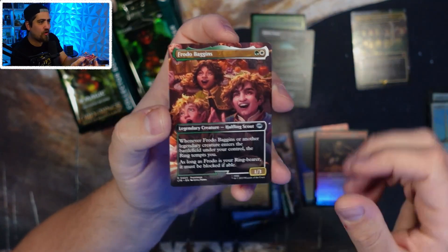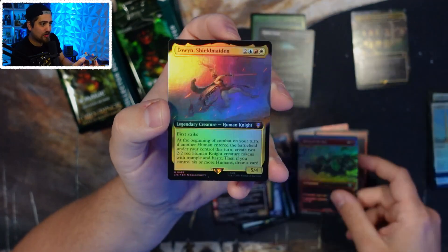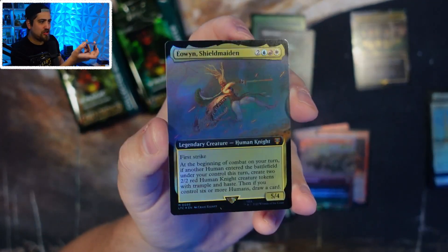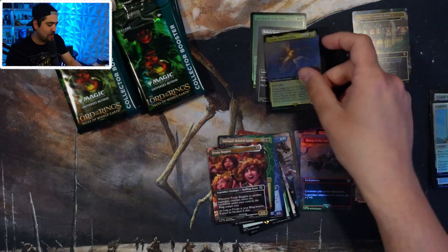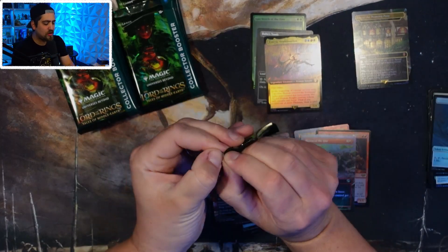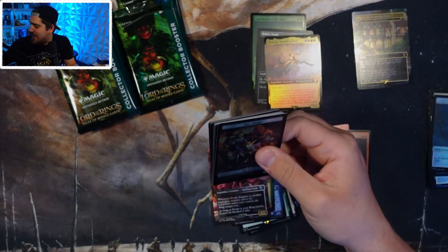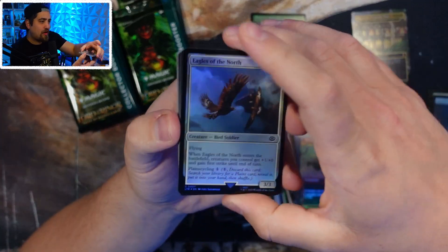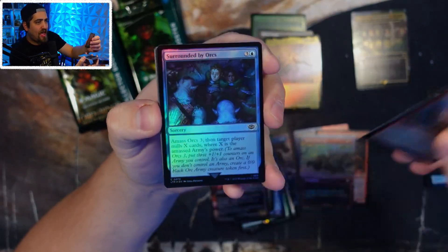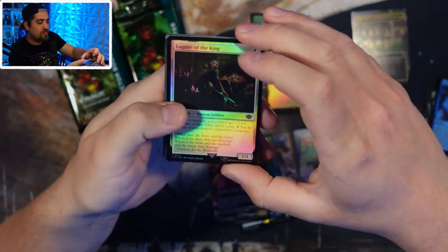A lot of people are just really excited about this set. I know it's not for everyone and there are people who aren't enjoying it — Eowyn Shield-Maiden, another mythic from the Commander decks! But those seem like the minority. This set has been very well received from both a player standpoint and a collector standpoint. There is a lot going on for it.